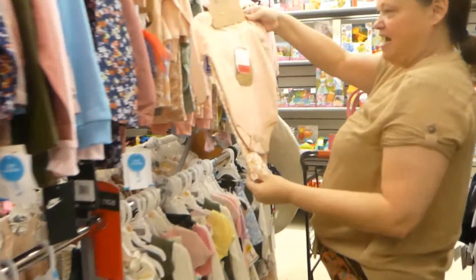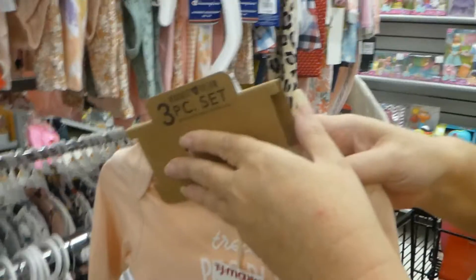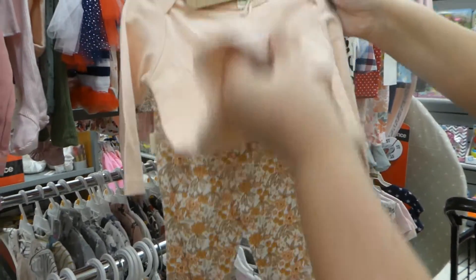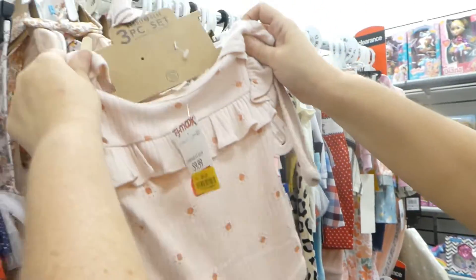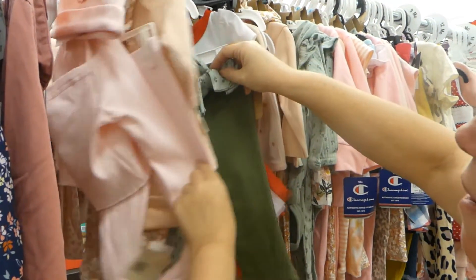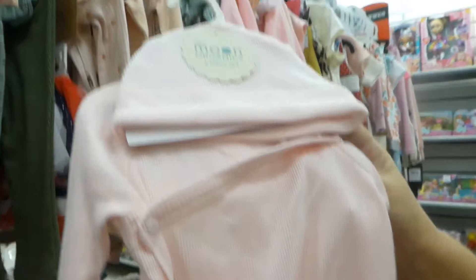We got a whole rack here of cuties. This is $8. Treat people with kindness — isn't that cute? What size is it? Three to six months. Show us what you get with it — you get a bodysuit and some little pants. Let's see what else we got. Put that one in the buggy. Usually I'll load my buggy all up and then I go back and choose. Zero to three months. Oh, all in pink — $8. Okay, put that in the buggy.